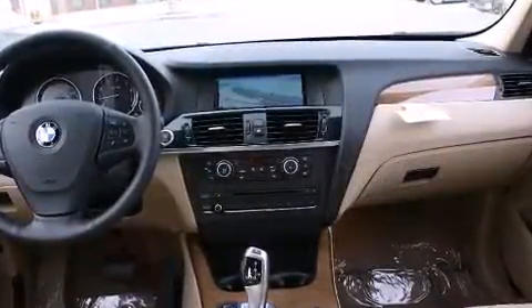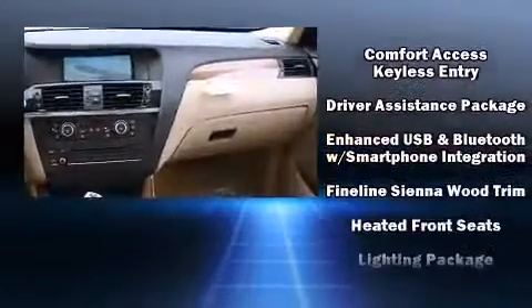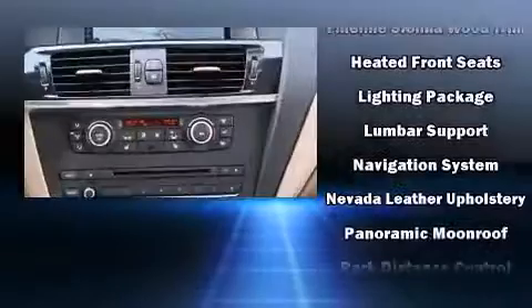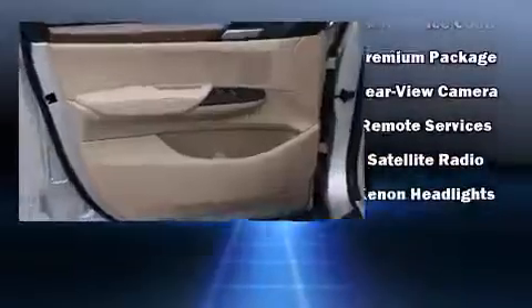BMW ensures the safety and security of its passengers with equipment such as head curtain airbags, front and side impact airbags, anti-whiplash front head restraints, an emergency communication system, and four-wheel disc brakes with ABS.